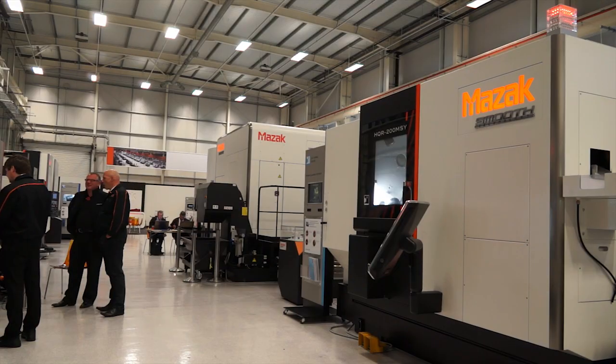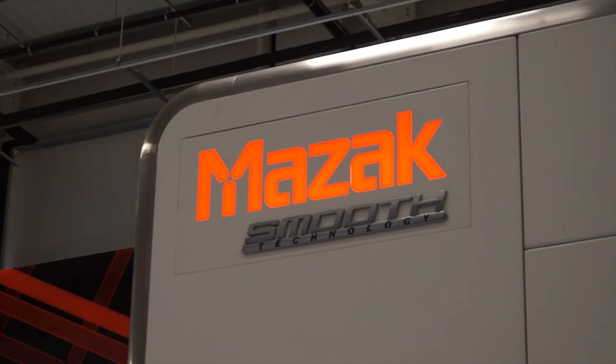And it's not just about the machines. We were here some time ago looking at the launch of the Smooth X. You've now got the Smooth G, I believe. We have. Smooth technology has been rolled out across all of our machine tools.